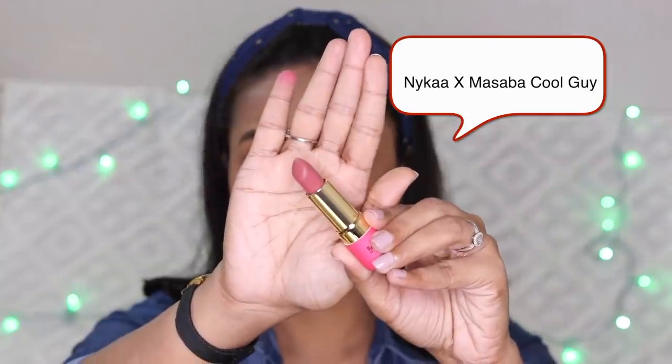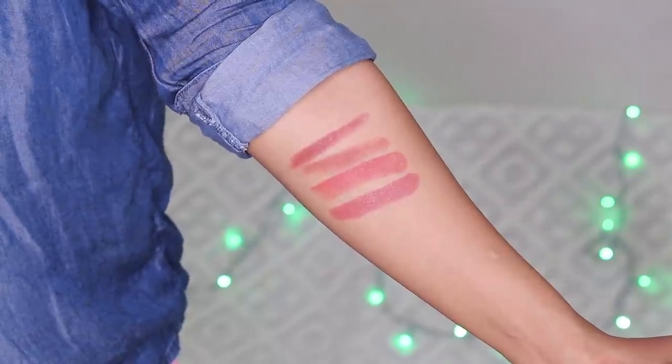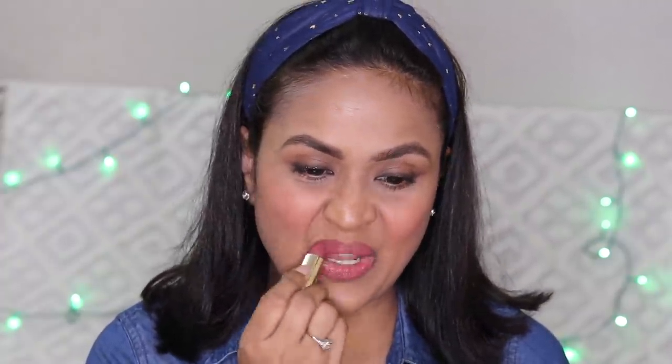Next is Nykaa Masaba in the shade Cool Guy. This color is also very beautiful. This lipstick is more creamy than any other shade shown — it is the most creamy lipstick. It is very good; the color, finish, and shade are all great.